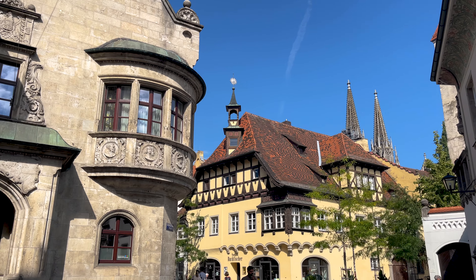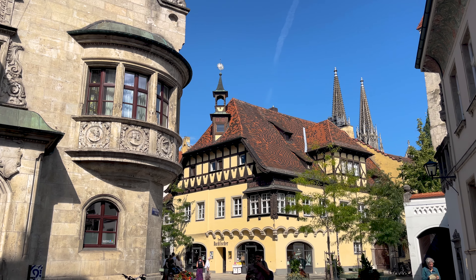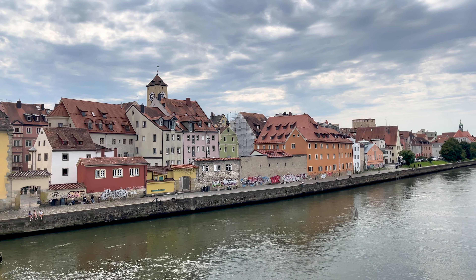Welcome to Regensburg, Bavaria's most medieval city. With timeless architecture and amazing food, let me show you around this jewel of the Danube.